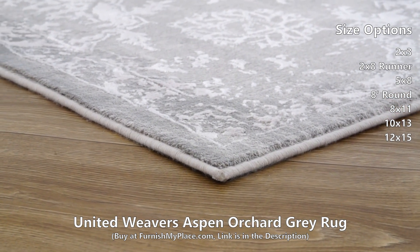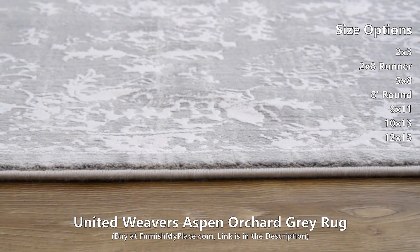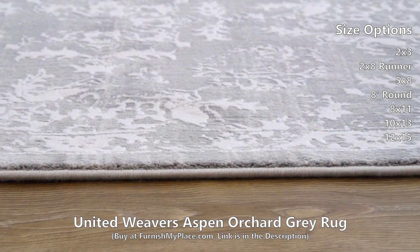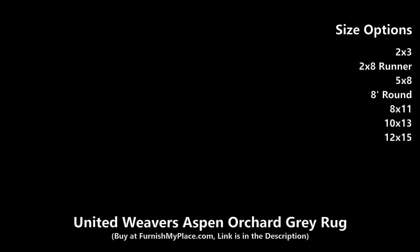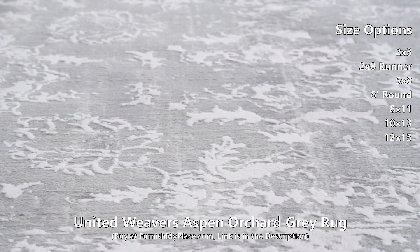Elevate your interior with this premium area rug, featuring a high-low textured feel and a vintage floral design, perfect for anyone looking to add an upscale touch to their room. The neutral tone-on-tone colorways will delicately enhance your decor while quietly warming up your space.